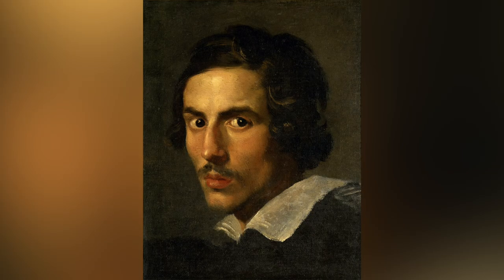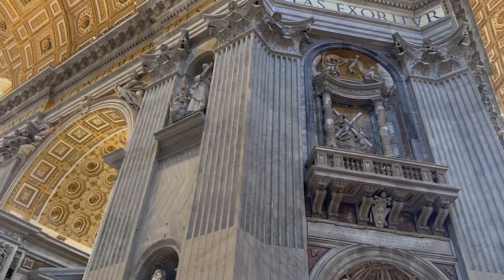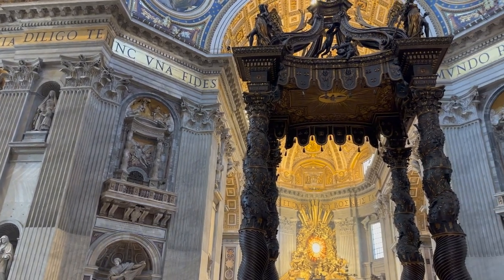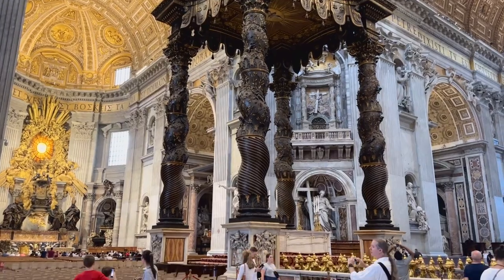Jumping ahead to the 1600s, Gian Lorenzo Bernini made his beautiful baldacchino, or canopy, that we admire so much today. When Bernini made his baldacchino, he modeled the pillars after those Solomonic columns. In Old St. Peter's Basilica there were 12 of these columns. You can see eight of them today hiding in plain sight right here in St. Peter's Basilica, surrounding the baldacchino — and hardly anybody realizes what they are. There is also a ninth column visible if you visit the Museum of the Treasury inside St. Peter's Basilica.